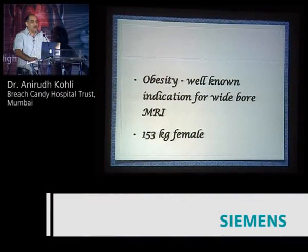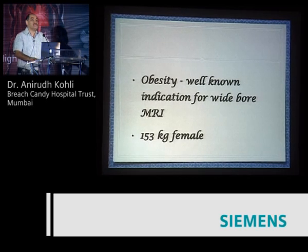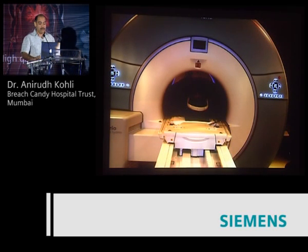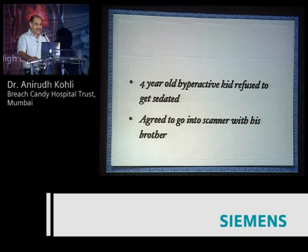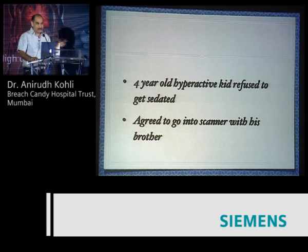I'll first show you some cases, and then come to more personal experiences. We know the companies have been talking to us about 70 centimeters basically from an obesity perspective, which probably came from Western pressures — people have growing midriffs in the West, something we're seeing happening here too, but to a much larger extent out there. That was probably one of the first major indications for wide-bore MRI: obesity. Here's an example of a 153-kilo female who you can see in the bore.